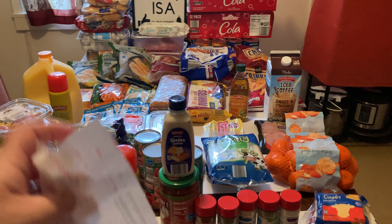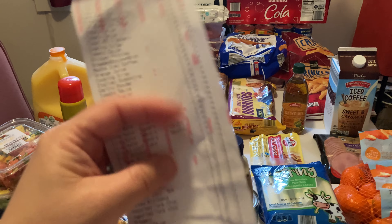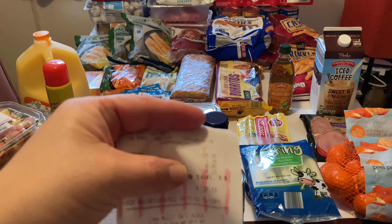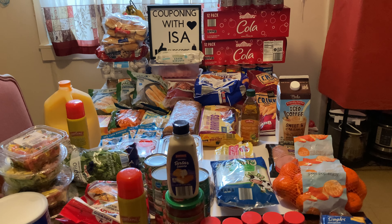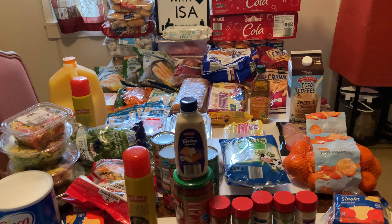My grand total — I couldn't believe it, my heart skipped a beat: $166.11. I could not believe it. I completely blew my budget this month.